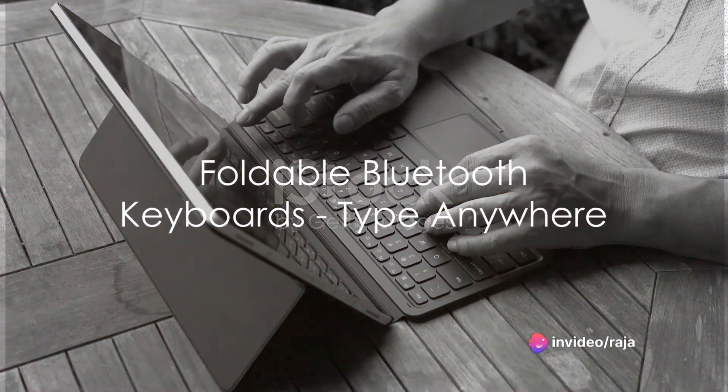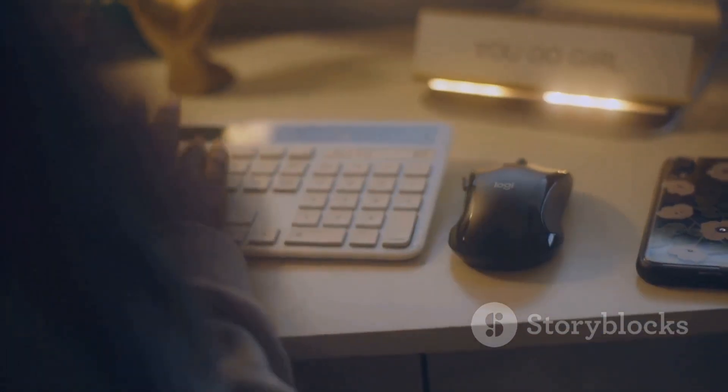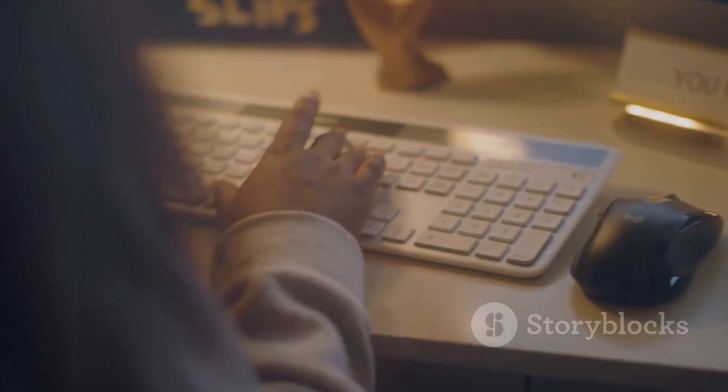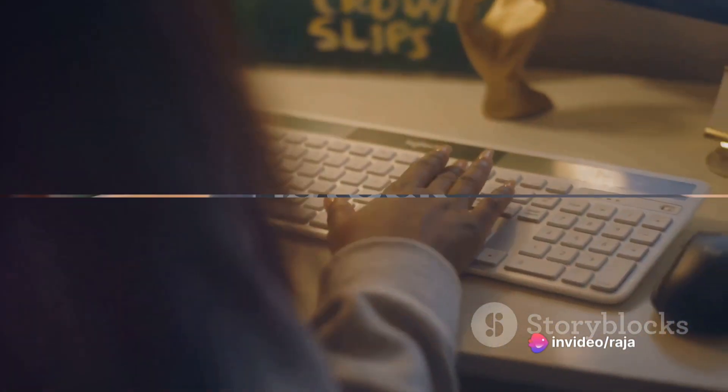Carry a full-sized keyboard in your pocket? Yes, it's possible. Foldable Bluetooth keyboards are compact and flexible, allowing you to type comfortably on any flat surface. Ideal for those who find smartphone typing a bit limiting.